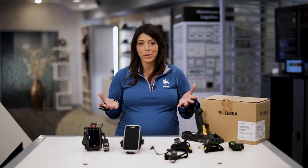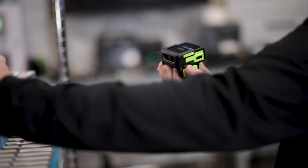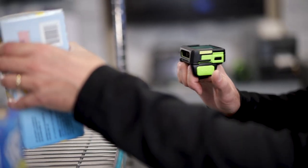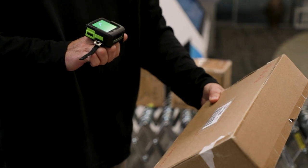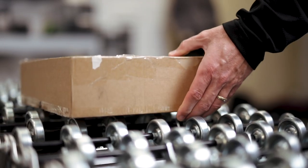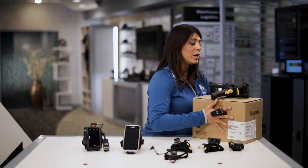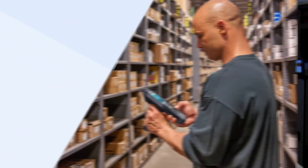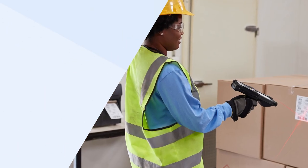Why you would want a wearable device versus a handheld device is because it can make a worker hands-free. If I have a heavy picking use case, for example, where I'm moving a lot of packages, instead of having a traditional handheld computer where I might scan the box and then have to pick the box up and put it on the shelf — it makes that process a little more cumbersome, especially if I'm doing that intensively throughout the entire day.